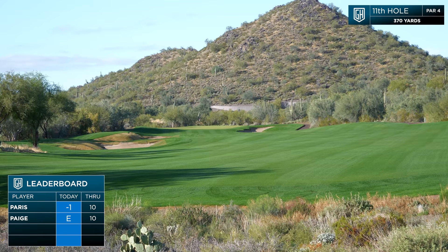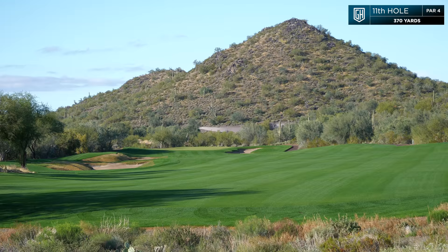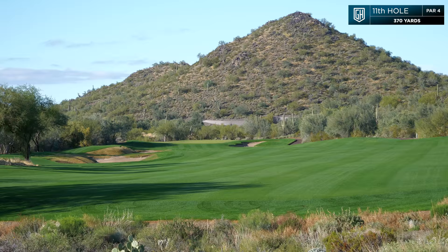Alright, good par. So we have number 11 here — it's a par four, 370 yards. Fairly wide open compared to most of the fairways here. You just want to take it up that right side with a pin in the middle of the green. It really doesn't matter which side of the fairway you're on, so this is one where you just kind of grip it and rip it.